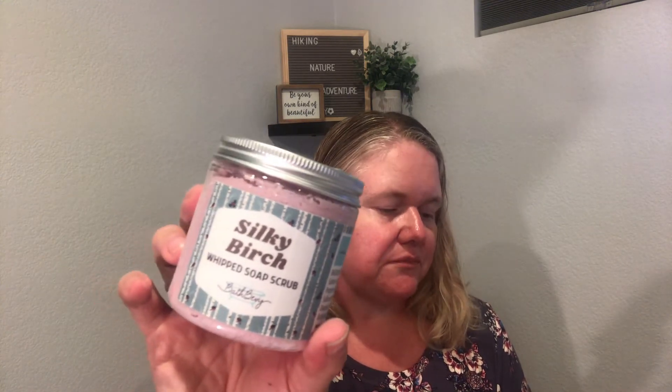Next is the Silky Birch Whipped Soap Scrub — I'm almost out of the scrub I have, so this is perfect. Birch is actually one of my favorite trees. This is made by Bath Bevy and it's a light and fluffy whipped soap sugar scrub, a luxurious exfoliating cleanser with coconut milk and white birch with a velvet jasmine scent. It looks like a light pink — kind of lavender on camera. I love using scrub to exfoliate on your back or legs before shaving.